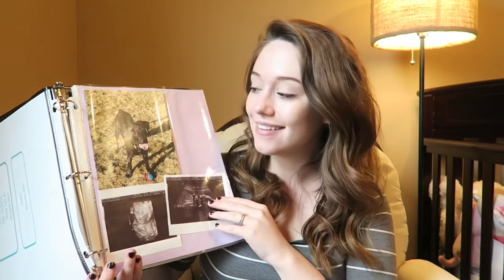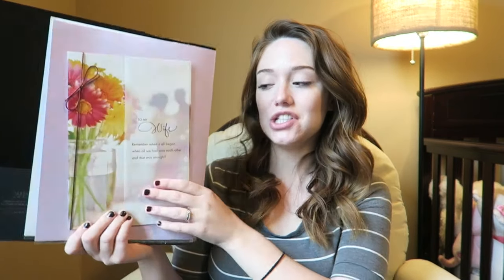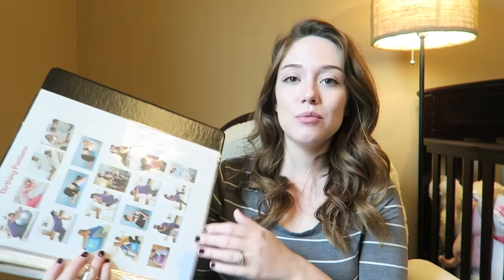My dog Tex, who will always be my firstborn, and then I have a few ultrasounds of McKinley to help get me through if I'm in pain. On the next page I have a card from Brandon for my very first Mother's Day. It says some really sweet things, so I might pull it out and read it if I need some extra inspiration.